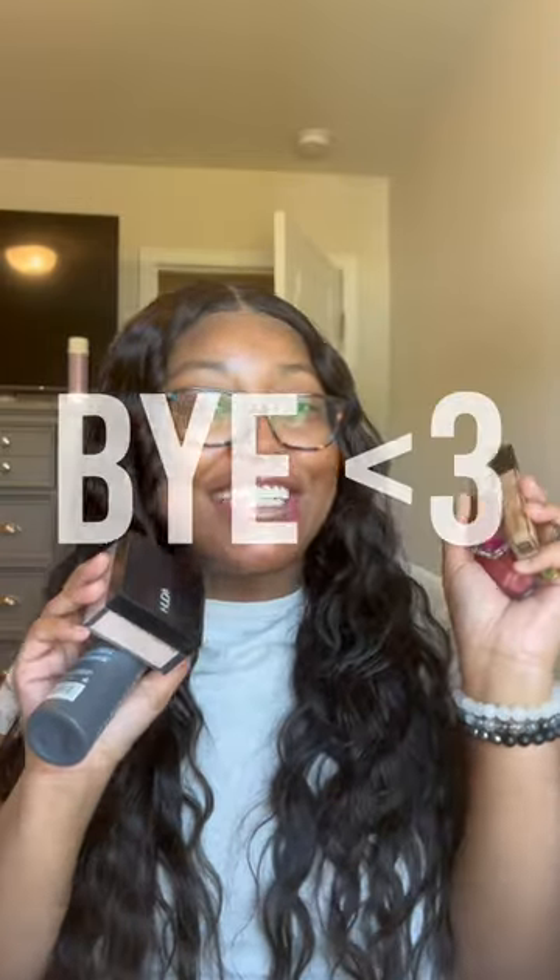That's all I got for my Sephora haul — nothing too major. It still was expensive, don't get me wrong, but not too bad, and it's stuff I know I'm going to use. Thank you guys for watching, bye!